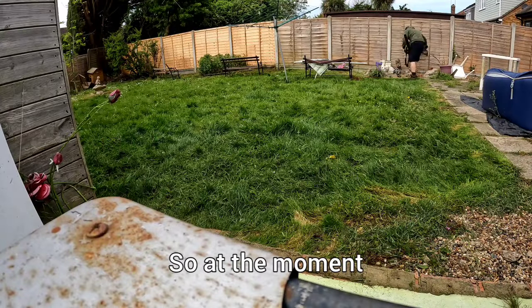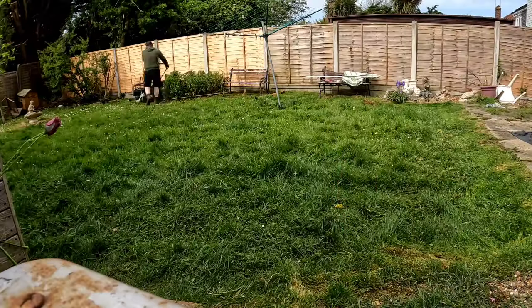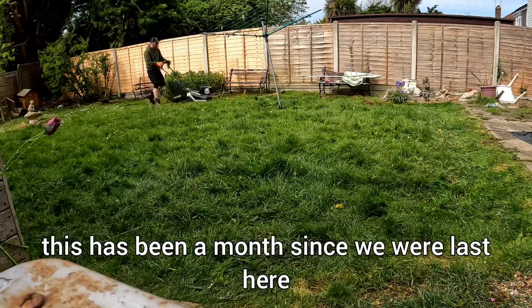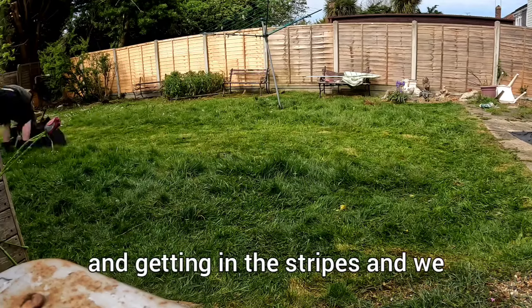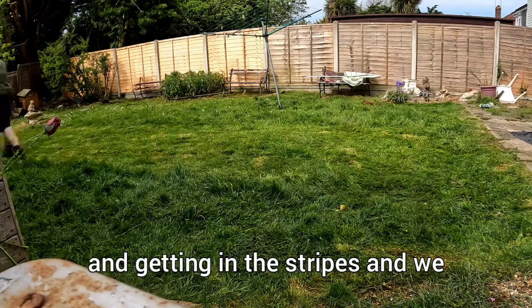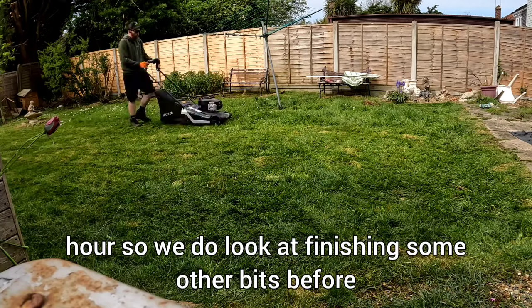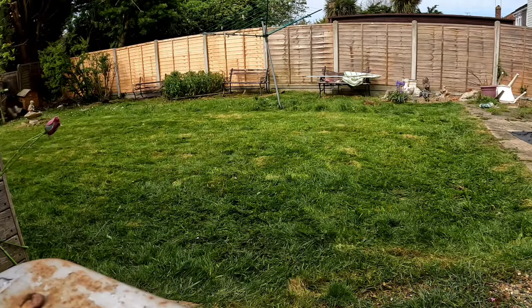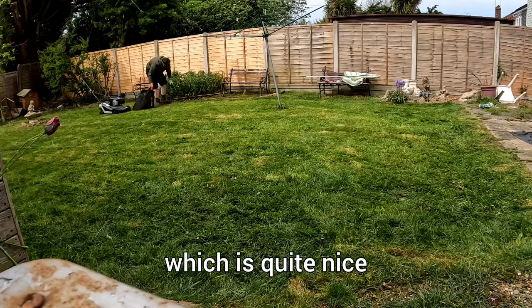At the moment it's every two weeks. It's been a month since we were last here, but now it's two weeks after this. Getting in the stripes, and we do finish the grass before we finish the hour, so we look at finishing some other bits before the hour finishes, which is quite nice.